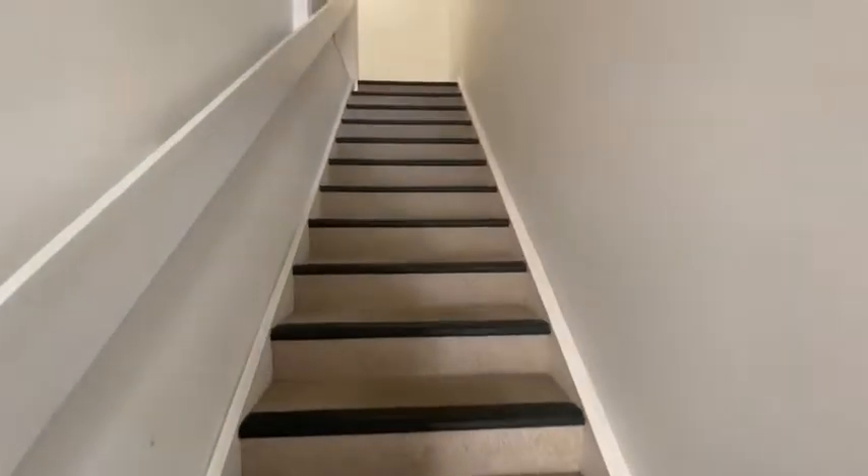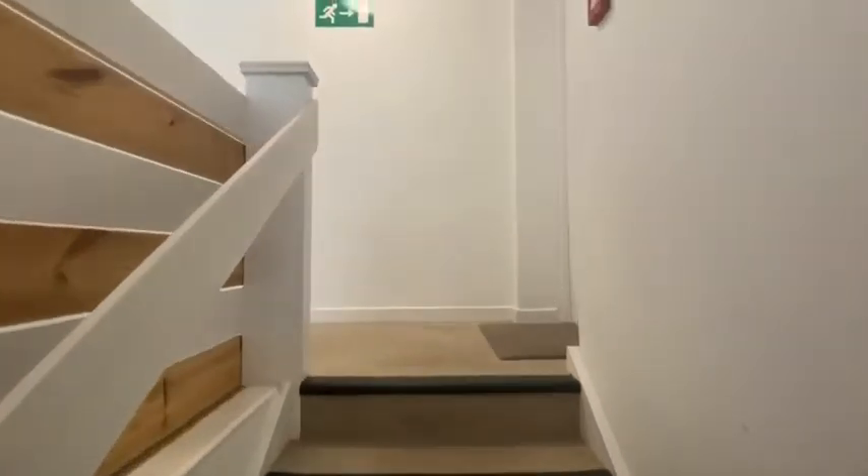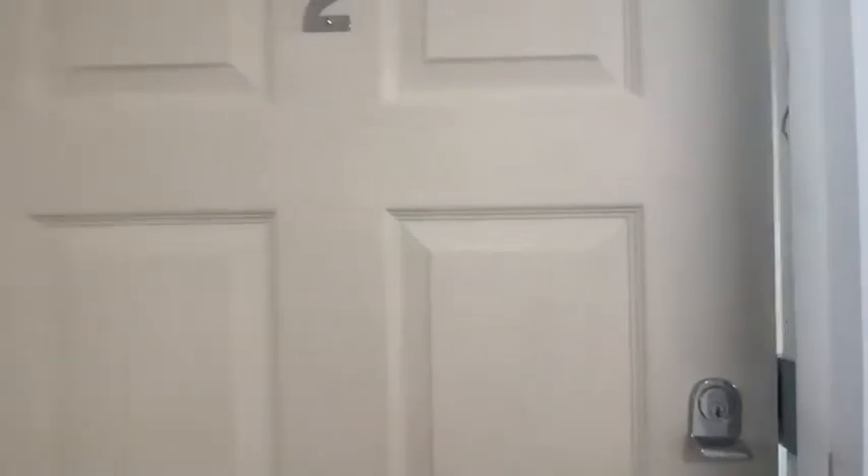Through into your communal hallway, the apartment is on the first floor and also benefits from an intercom entry system.